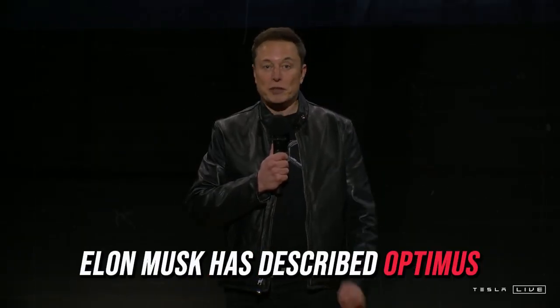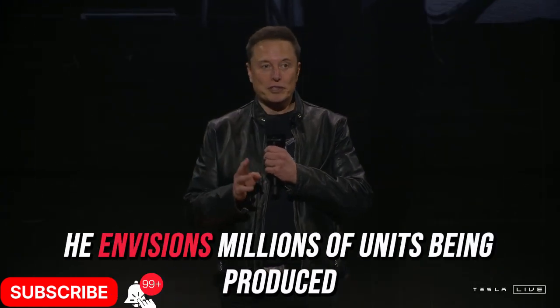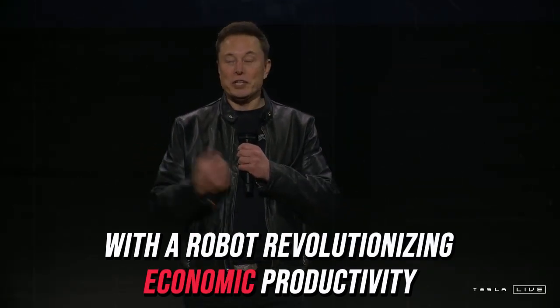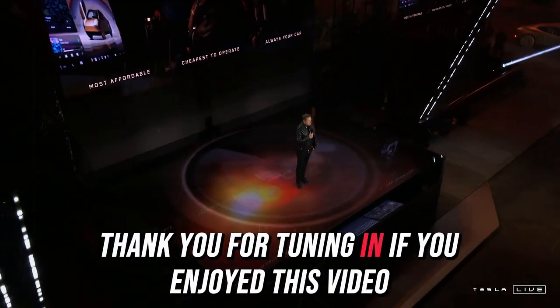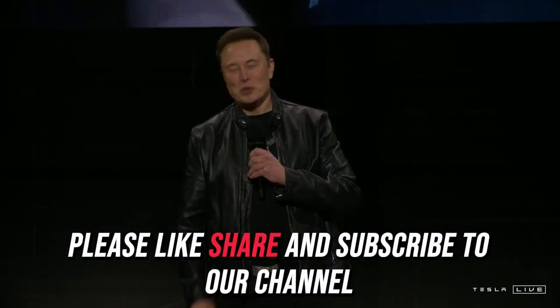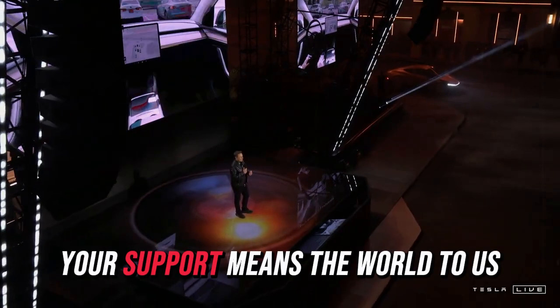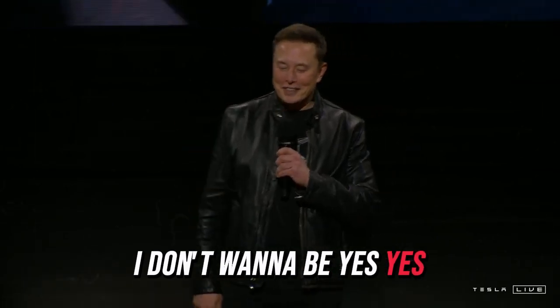Elon Musk has described Optimus as one of Tesla's most groundbreaking innovations. He envisions millions of units being produced, with the robot revolutionizing economic productivity and contributing to a future free of poverty. If you enjoyed this video and want to keep up with the latest Tesla news, please like, share, and subscribe to our channel, and hit the notification bell to stay informed about upcoming content.